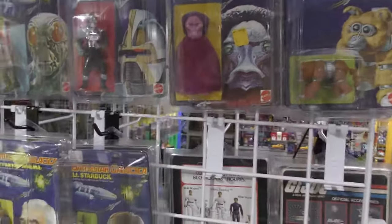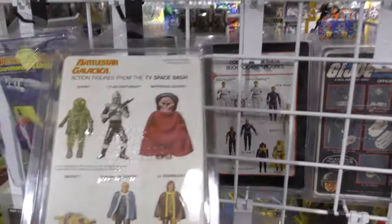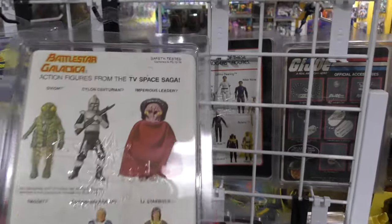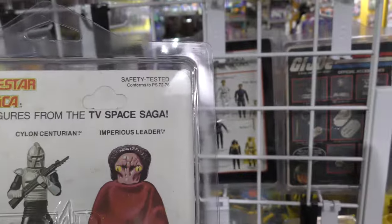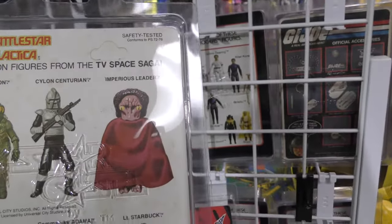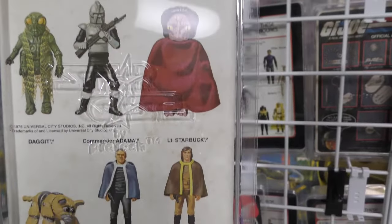I can let you take a look at one of the card backs — all the card backs are identical. It says 'safety tested, conforms to PS7276.' And that's the basic first wave lineup.